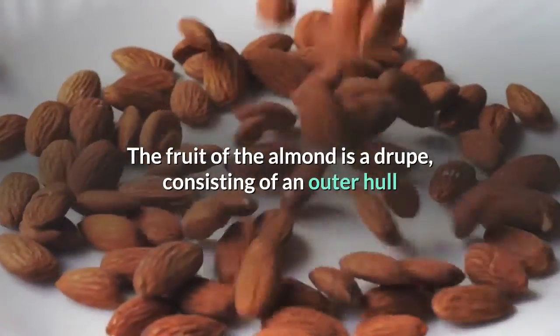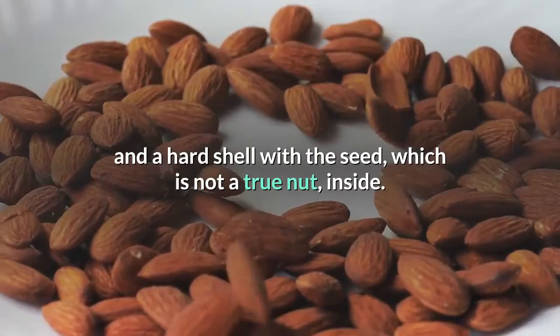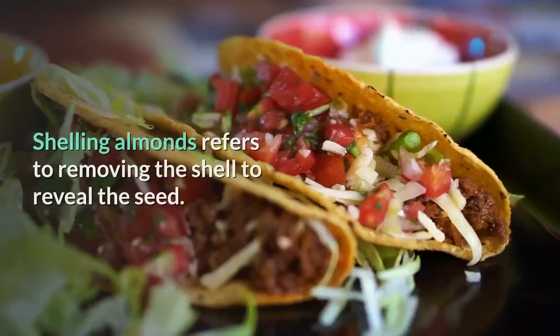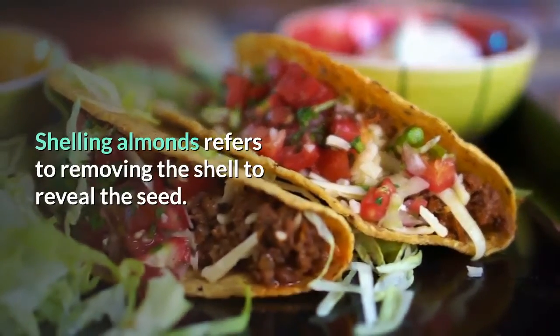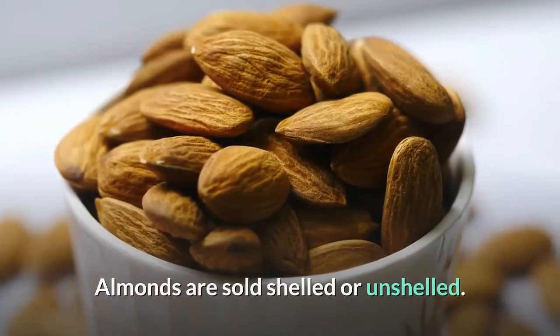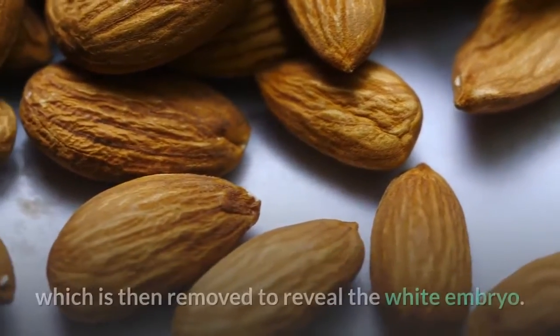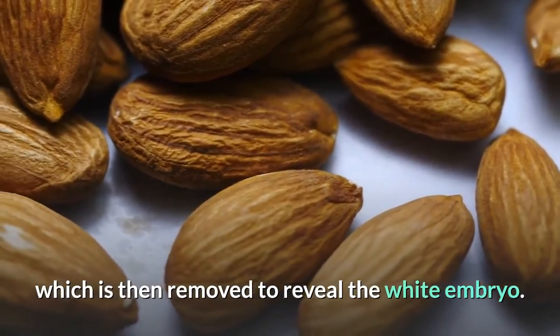The fruit of the almond is a drupe, consisting of an outer hull and a hard shell with the seed, which is not a true nut, inside. Shelling almonds refers to removing the shell to reveal the seed. Almonds are sold shelled or unshelled. Blanched almonds are shelled almonds that have been treated with hot water to soften the seed coat, which is then removed to reveal the white embryo.